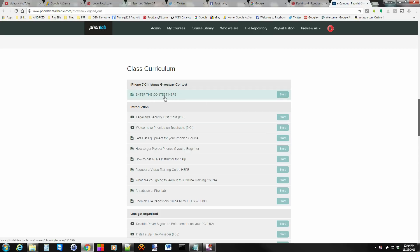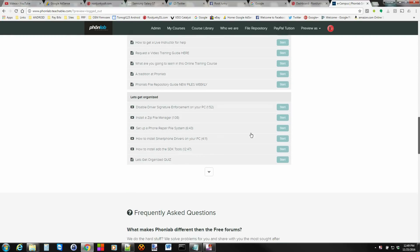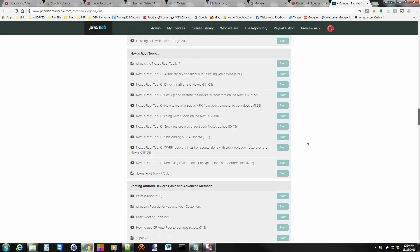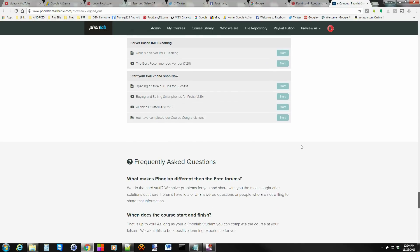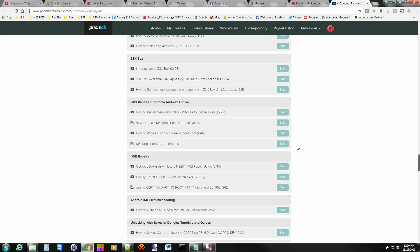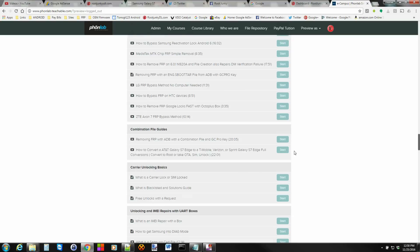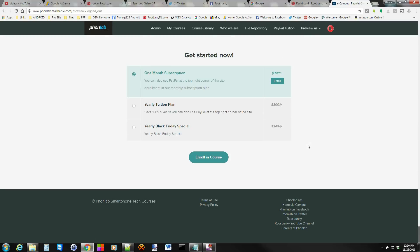Once you become a member you'll have access to all the lessons. If you hit the little tab down here, there are currently over 130 lessons on here — and it's a growing thing, so we're constantly adding new content. You can see everything currently offered in the class right here. If you want to enroll, it's really simple — just come down to the bottom, pick the enrollment method you want. The Black Friday yearly special is right there, and you'll have access to all classes and anything new we add for a whole year.